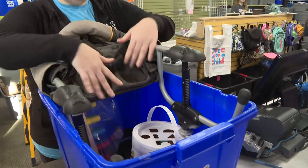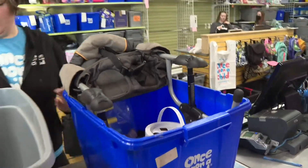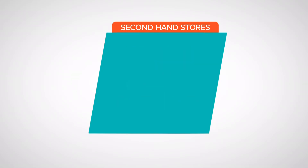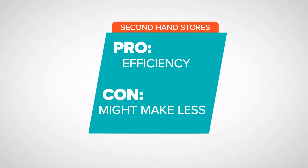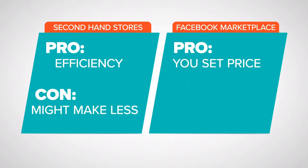In hindsight, selling my items at Once Upon a Child would have been far easier and more convenient. Let's look at the pros and cons of secondhand stores. Pros: efficiency — you can bring your items and get same-day cash. Cons: you might make less than you could on Facebook Marketplace.